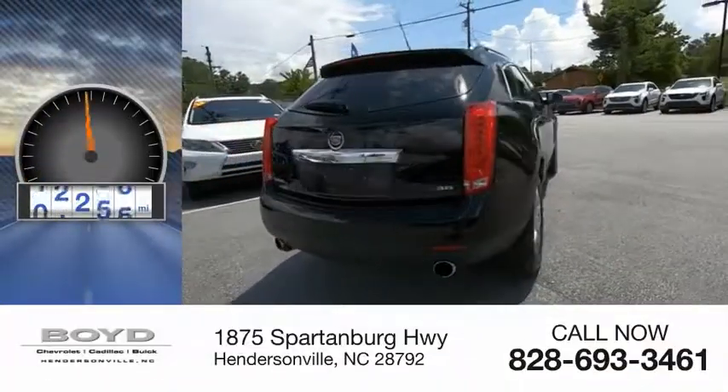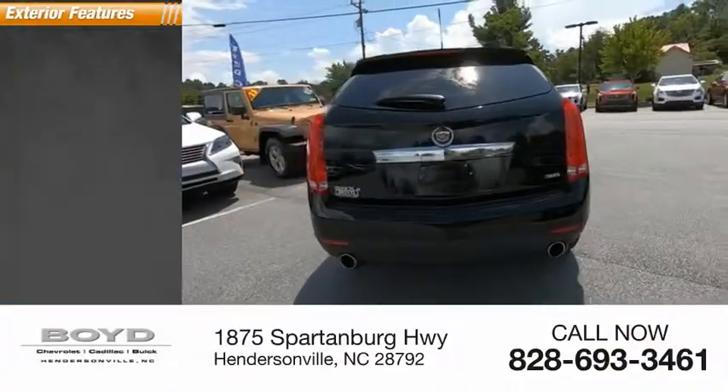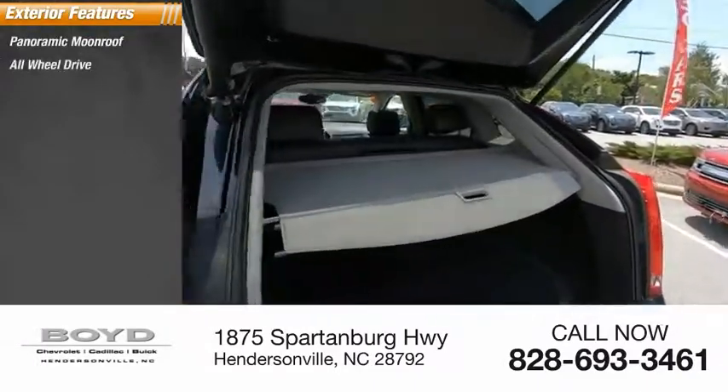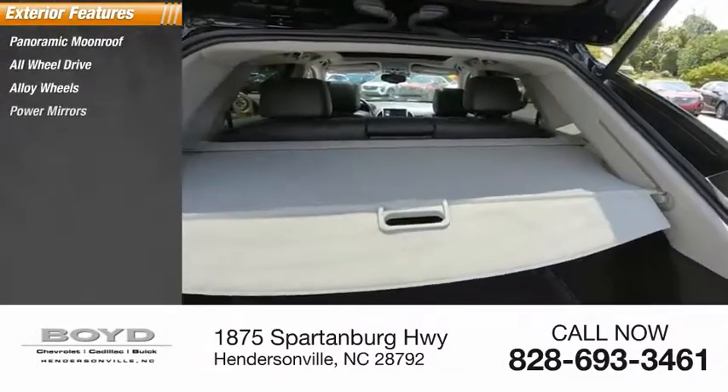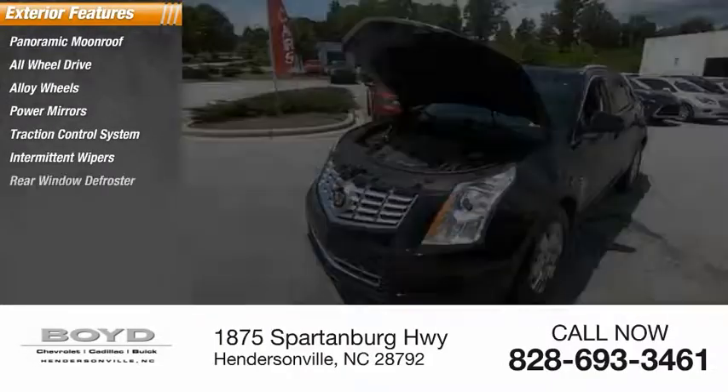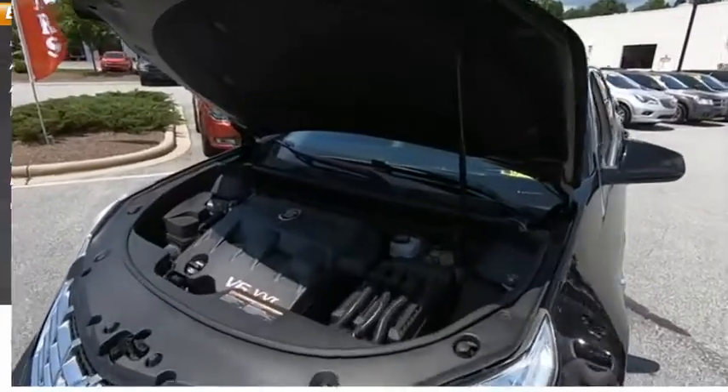This vehicle has less than 35,000 miles. Here are some of this vehicle's great options: panoramic moonroof, all-wheel drive, alloy wheels, power mirrors, traction control system, intermittent wipers, rear window defroster, rear window wiper.